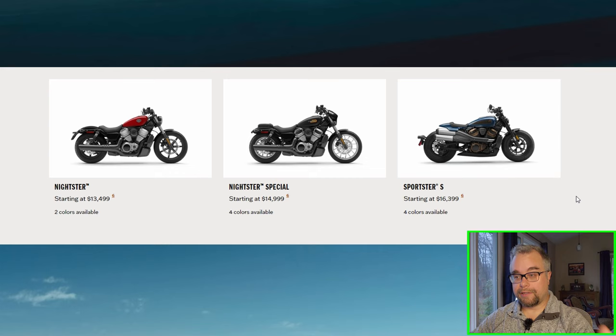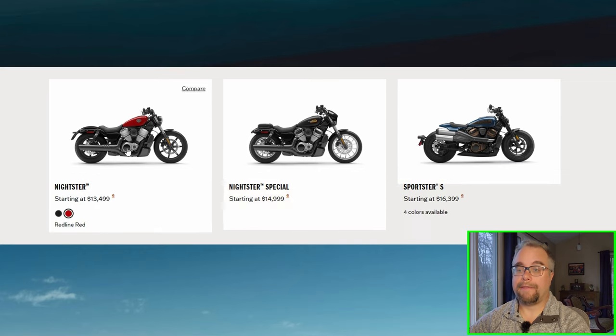I'm sure they ride great because I test rode the Pan America and I love that Revolution Max motor. On a light sport-oriented bike like these, they probably ride great — high performance, wonderful handling. But I just don't like the styling. I wouldn't buy any of these. I'm really hoping Harley Davidson broadens the new Revolution Max small bike lineup into a more traditional looking Sportster, but at least they've started.